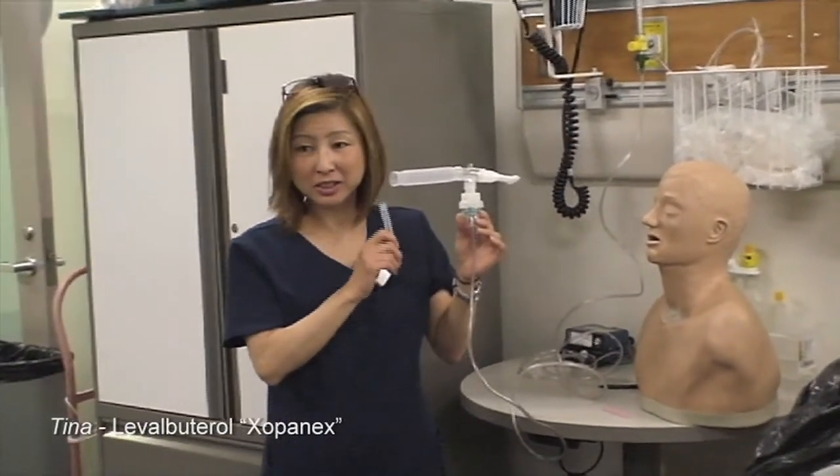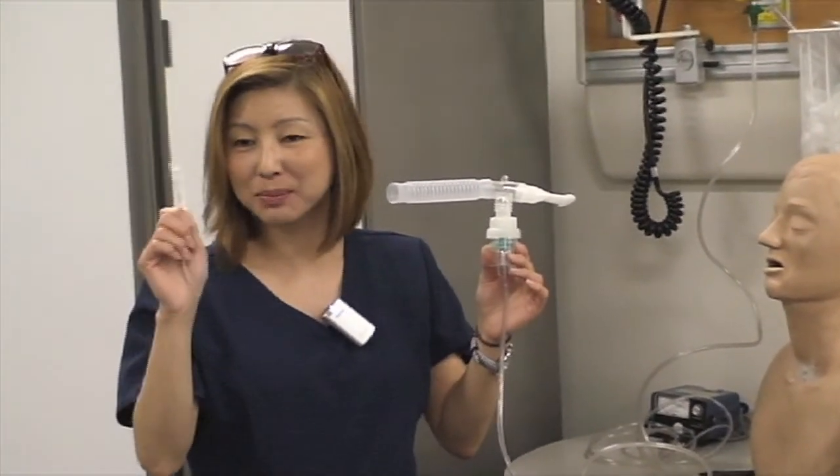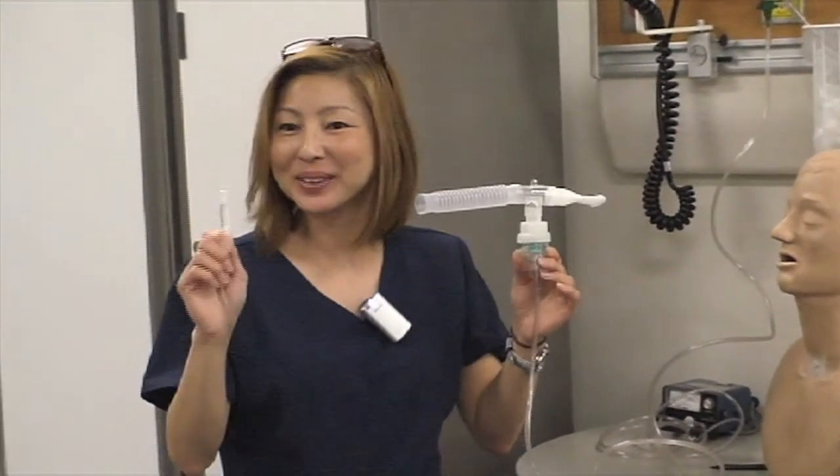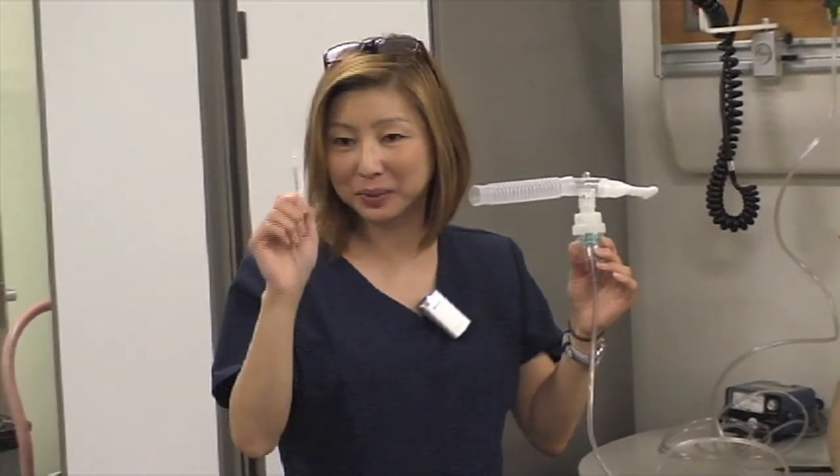I'm giving a small volume nebulizer treatment of levalbuterol, which is Xopenex. It's a beta-2 adrenergic bronchodilator, and it's used as a short-acting reliever.